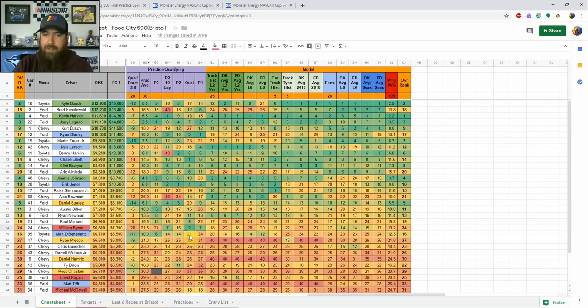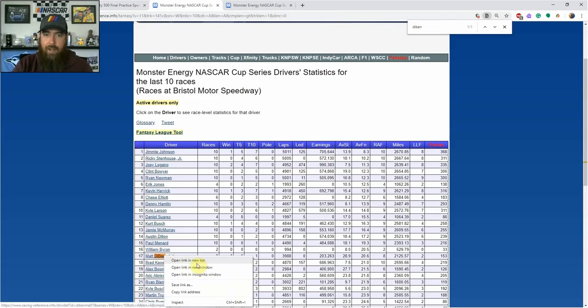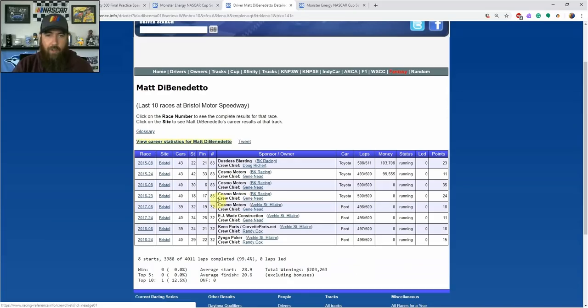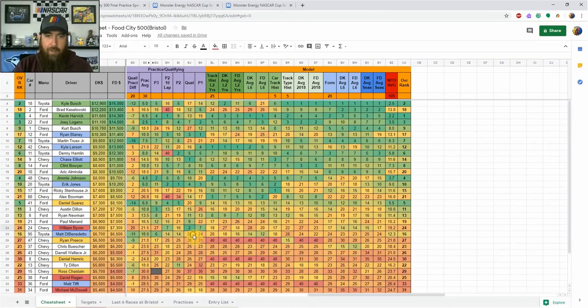Matt DiBenedetto is starting 21st and showed better speeds in practices. Looking at his Bristol history over the last several races: 22nd and 21st last year, 26th, 19th, 17th, and sixth in prior seasons — a solid track record. For a GPP play starting 21st, I feel he'll probably finish in the 18th-to-23rd range at a very cheap mid-$6,000 price on both sites.